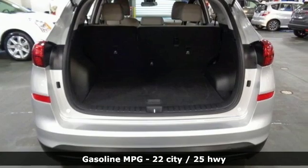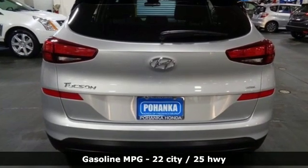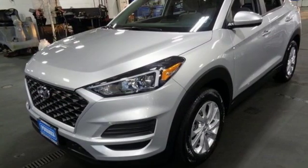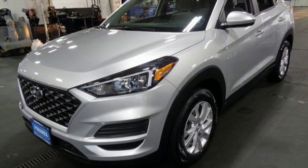A great vehicle is comprised of great features like these: external memory control, wireless phone connectivity, manual tilting steering column, and 312 volt power outlets.